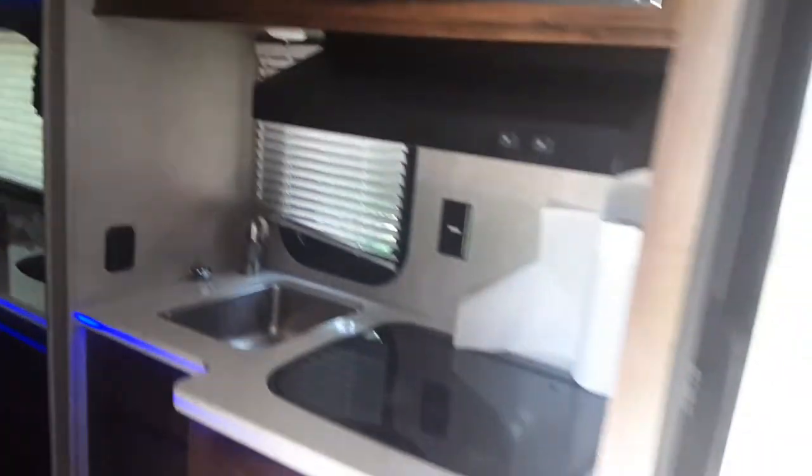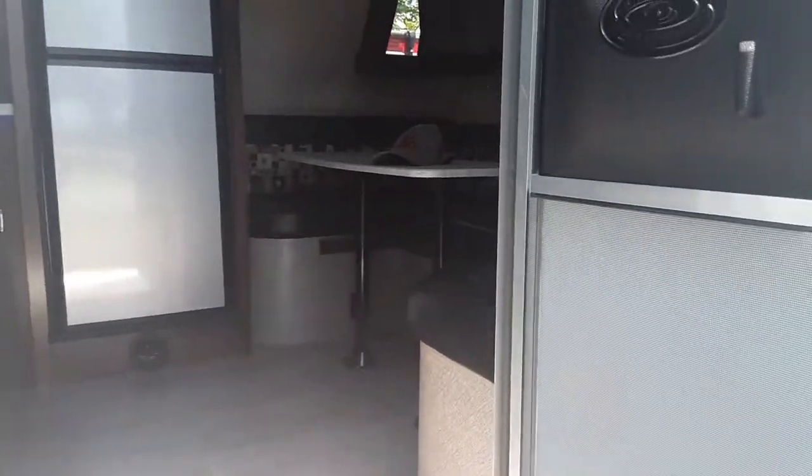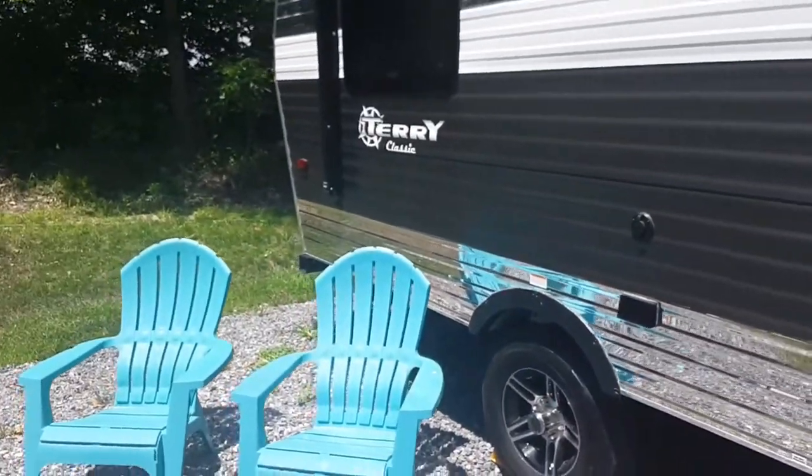The AC feels great. Alright, I'm going to head out of here, but these are two great units here at Archway RV rental park in Mount Vernon, Illinois. You can't go wrong with these two units — both of them are great. Alright guys, these are the Terry Classic.